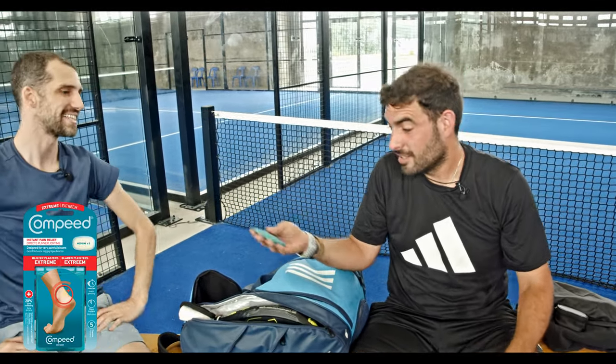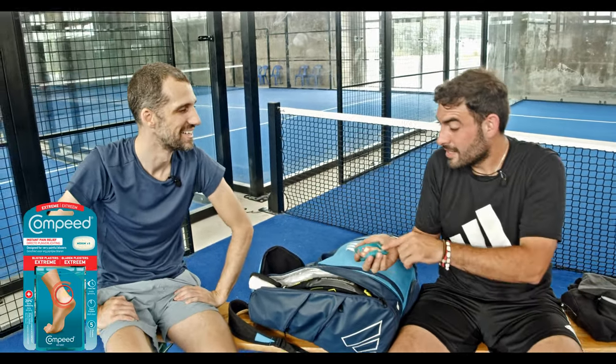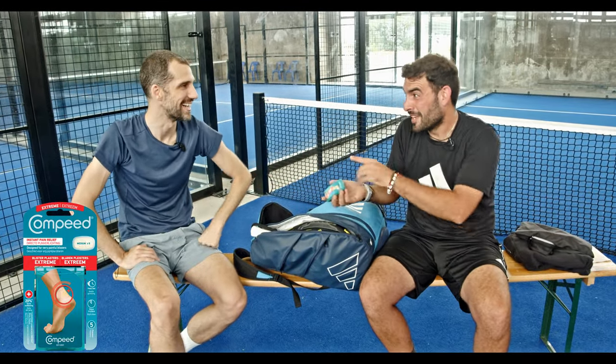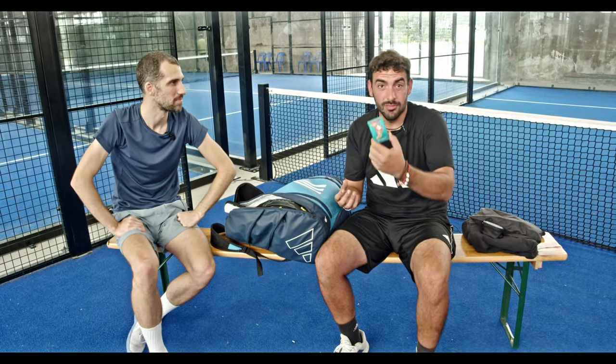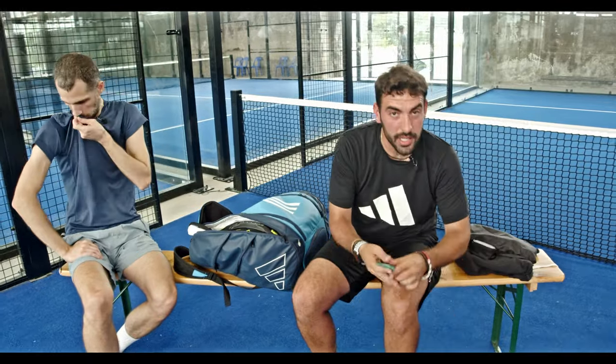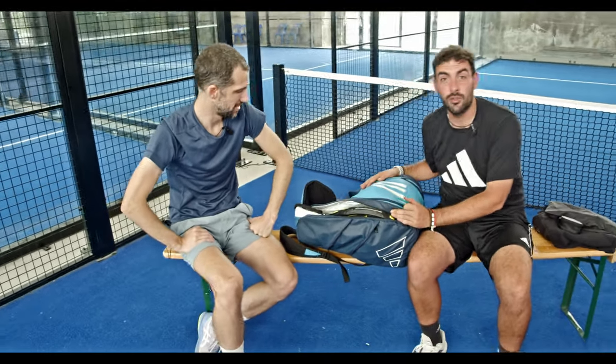And finally, for tennis and padel players, the blister product — 'Compeed'. I feel like this is a Spanish brand; I didn't find the same brand in other countries. To be honest, I was on the Camino de Santiago and it was really, really helpful there too. In the moment you get new shoes and have to play a tournament or train, you get small blisters. I put this on, continue, and feel like new again.